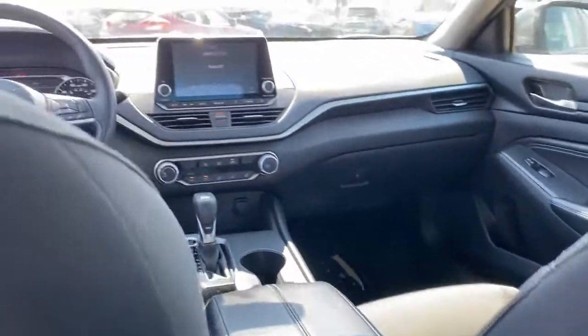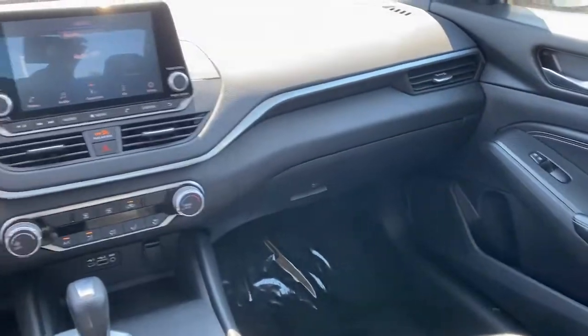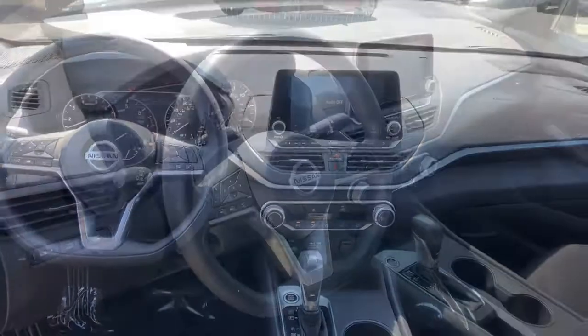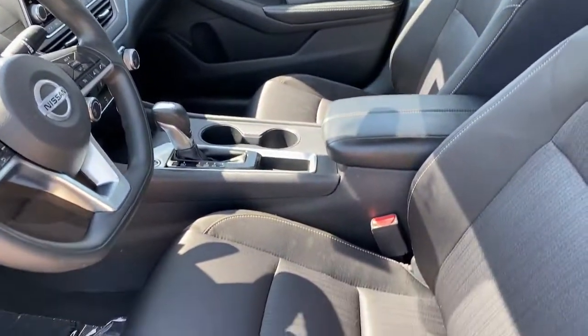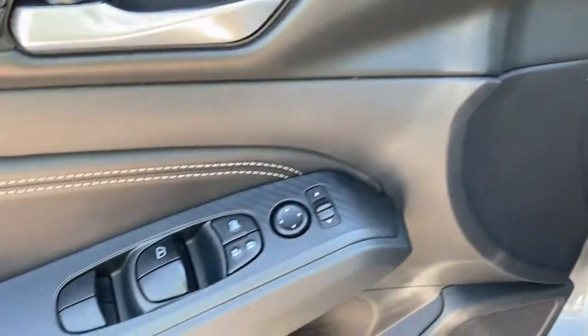These are just some of the great options this vehicle comes with: keyless entry, backup camera, power driver seat, electronic stability control, Bluetooth, intermittent wipers, tire pressure monitoring system, trip computer, power windows, and bucket seats.